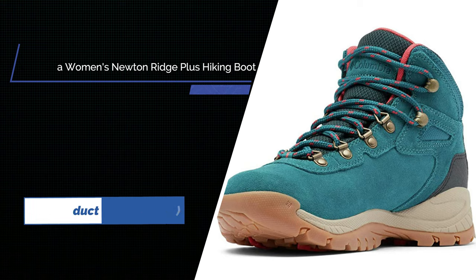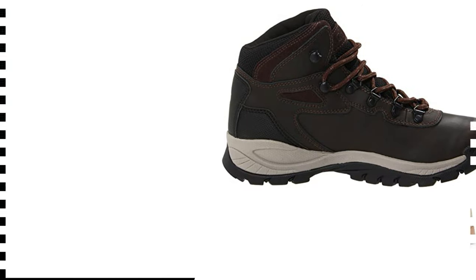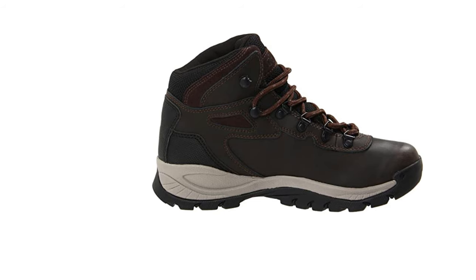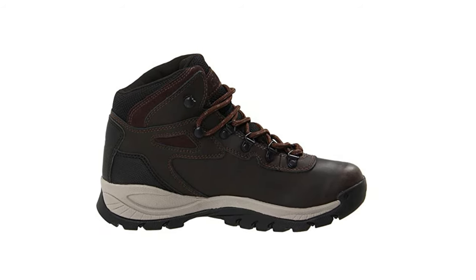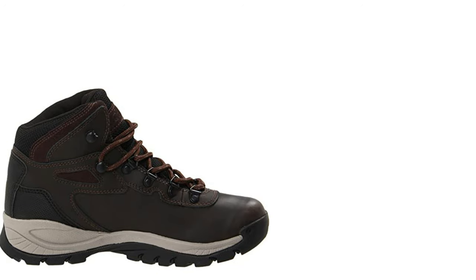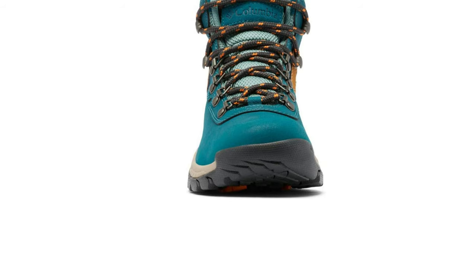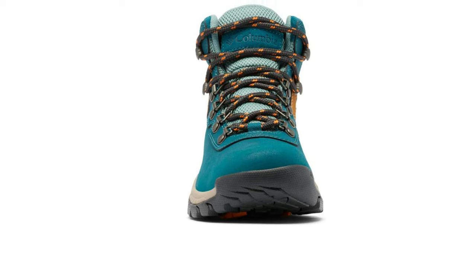Number one: Columbia Women's Newton Ridge Plus Hiking Boot. Designed with expert craftsmanship for the female hiking enthusiast, the Columbia Newton Ridge Plus waterproof hiking boot is the ultimate companion for a rigorous day out on the trail. High quality materials are foremost on Columbia's list of requirements when designing women's footwear. These boots combine durability and comfort seamlessly while remaining lightweight and stylish.